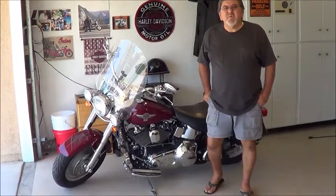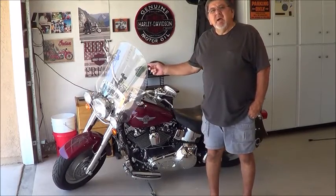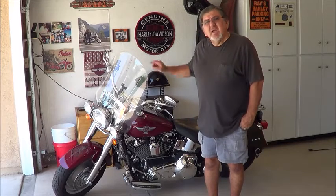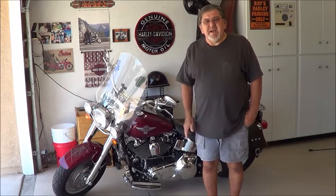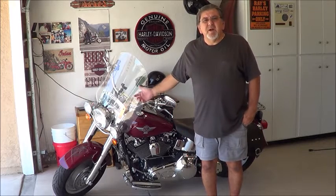Hey folks, Papa Tootoo here and today I'm going to replace the plastic on my windshield. I just got a call that my new windshield came in and I'll give you a close up of why I need to replace it. Come along with me down to my motorcycle repair shop and quickly go in, pick up my package and come back here and put it on. See you in a bit.